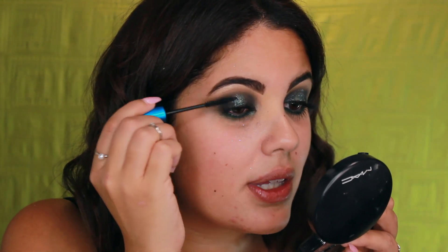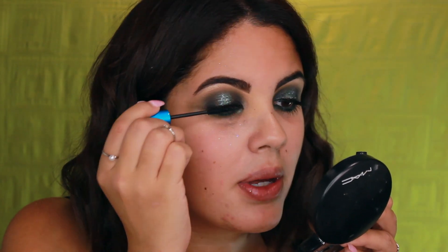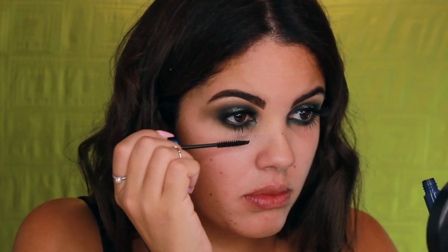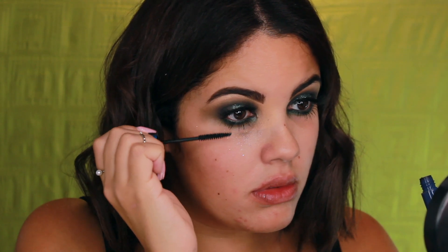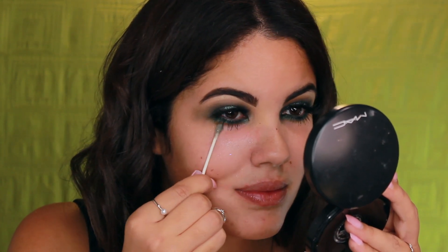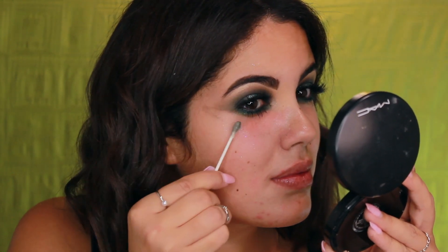I curl my lashes and put mascara on the top — I'm honestly obsessed with this eye and the palette. I'm really impressed; I love ColourPop. Then I pop on the false lashes and apply the lower lashes. Since I don't have a wipe, I go in with a Q-tip and some Neutrogena makeup remover to clean up underneath.